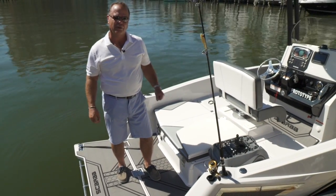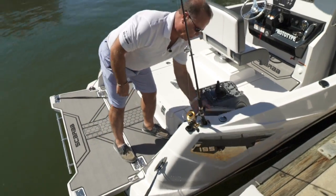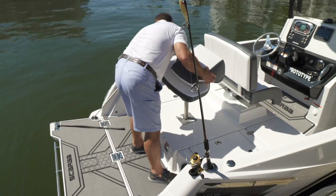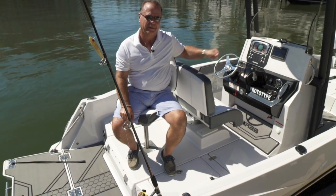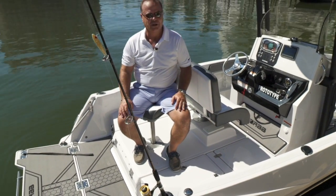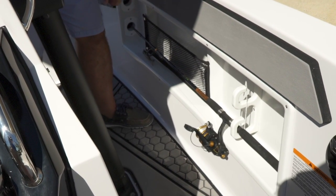Now we're on the 195 Open Fish. Same design on the back end with the tailgate. Remove the optional sunsport cushion, and you're ready to go fishing. The boat has a bait well in the back and a bait well in the bow, and it comes with an optional trolling motor. Rod holders are standard on the boat. Another great feature is the rod storage in the side pockets — two rods on each side. You can also get this rod storage as an option on the regular 195 Open.